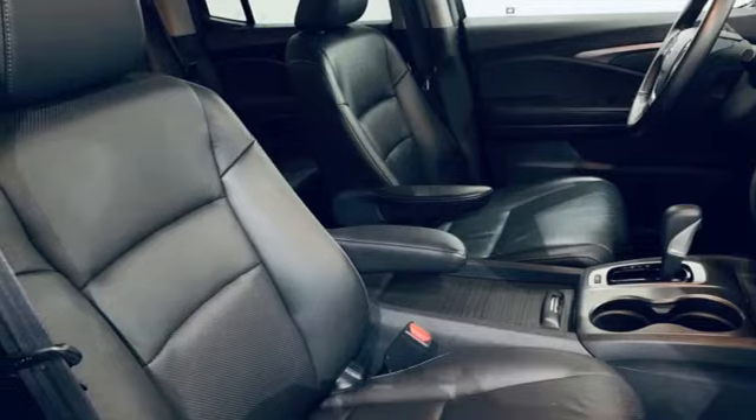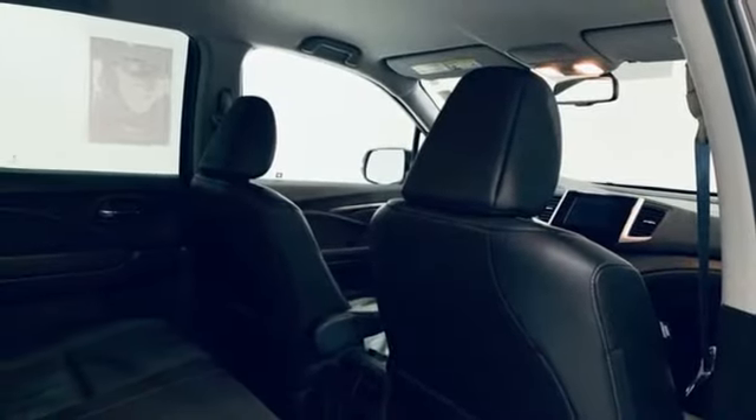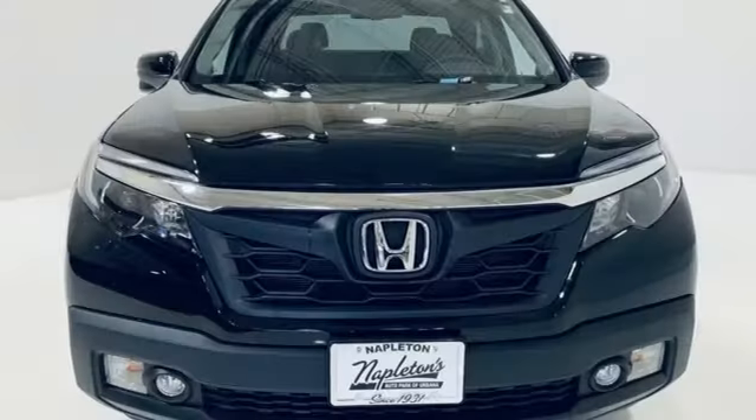Front heated leather bucket seats, aluminum wheels, gas pressurized shocks, auto dimming rear view mirror, and automatic transmission.